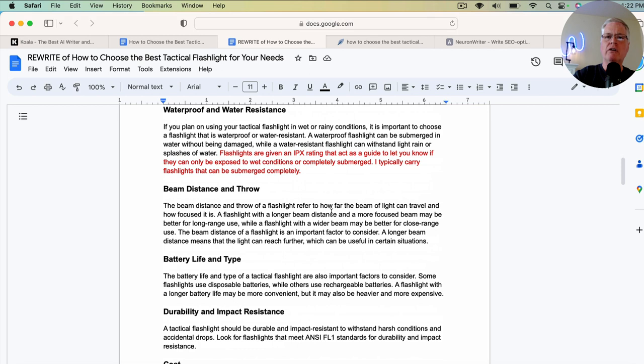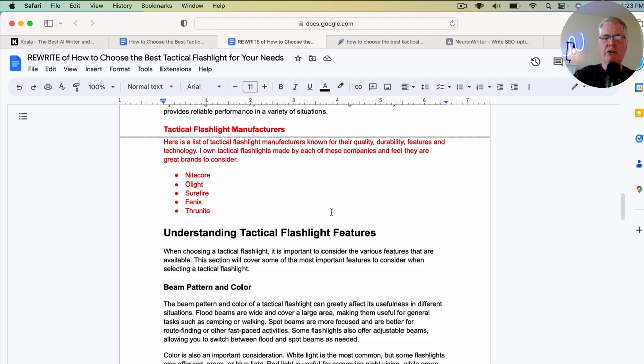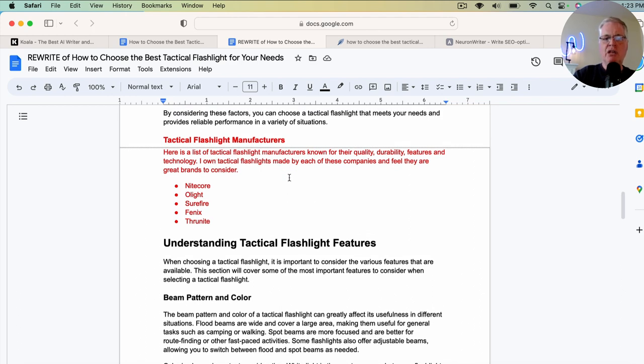That's how you take articles done with a one-click blog post and turn them into something where people think, wow, somebody that actually has some experience in this niche wrote this article. Much of the article that Koala Writer writes is great. Whether you're using ZimWriter, Jasper, or other tools, they are doing a pretty good job on the whole, but one-click blog posts do need to be massaged and edited. The article did not mention anything about tactical flashlight manufacturers, so I added that content so people could understand what flashlights I like. I added the sentence: 'I own tactical flashlights made by each of these companies and feel they are great brands to consider.' I'm just trying to add personal anecdotes so it doesn't just sound like a generically written document that some tool spit out.